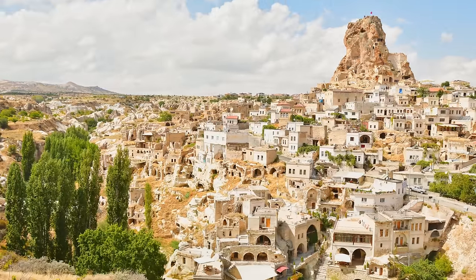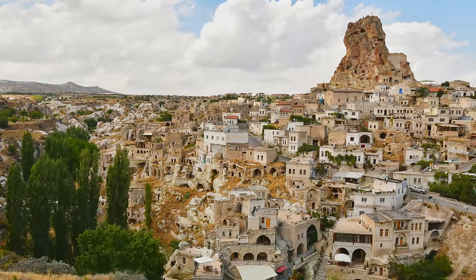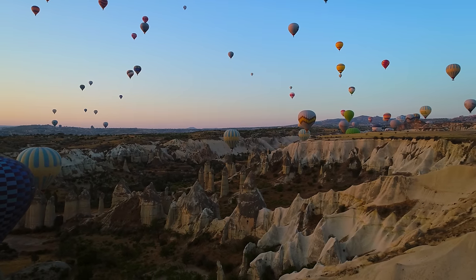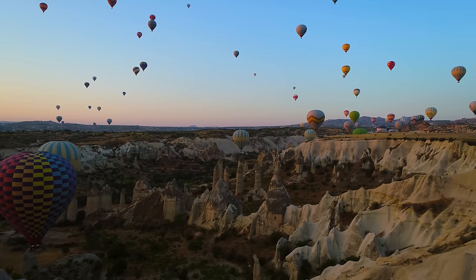Cappadocia is also home to numerous rock-cut churches, monasteries, and other structures, many of which date back to the early Christian period. These structures are impressive not only for their architecture and historical significance, but also for the stunning frescoes that adorn their walls.